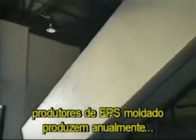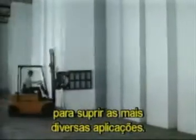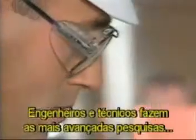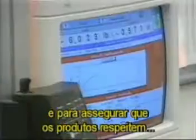In state-of-the-art manufacturing facilities throughout the United States, EPS block molders annually produce more than 370 million pounds of the highest quality product for sale into the widest variety of applications. Engineers and technicians staff the world's finest research and development and quality control laboratories, working tirelessly to help meet customer requirements for new EPS applications and to ensure that the products meet exacting specifications for quality and performance.